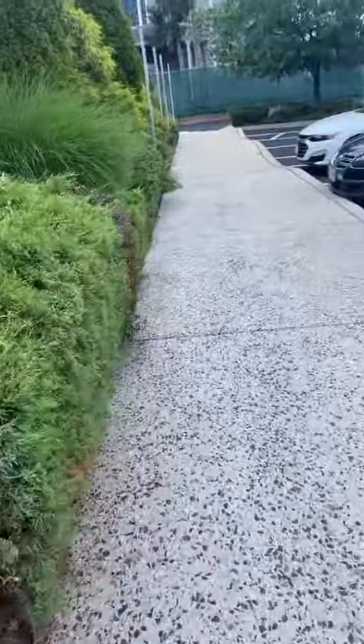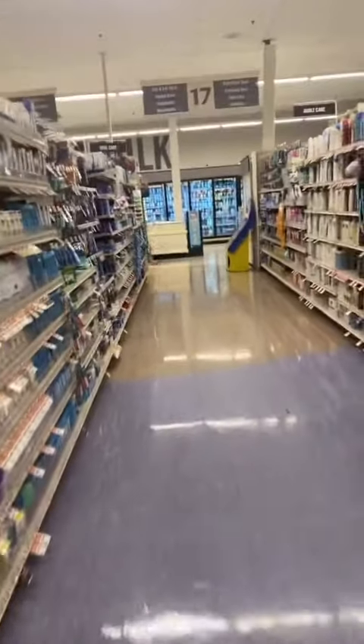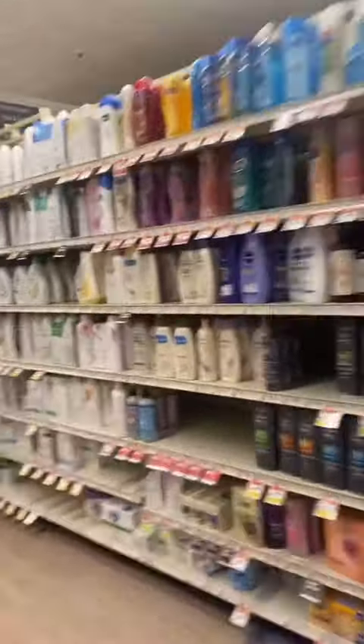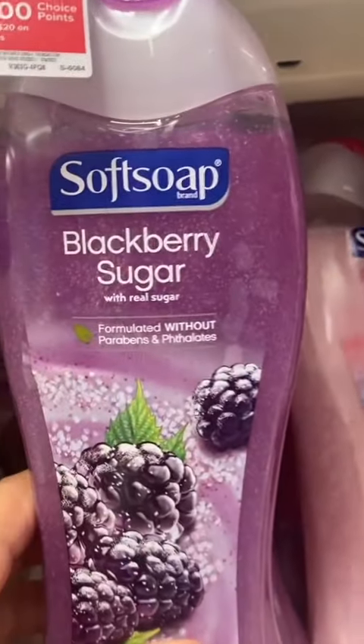Okay, on the way to store number three. I'm here at Giant — we're going to see if they have any. So I'm here in the self-care aisle, and I just need some body washes. I don't see any Tree Hut. So there's none, but this looks really good — the Softsoap blackberry sugar.